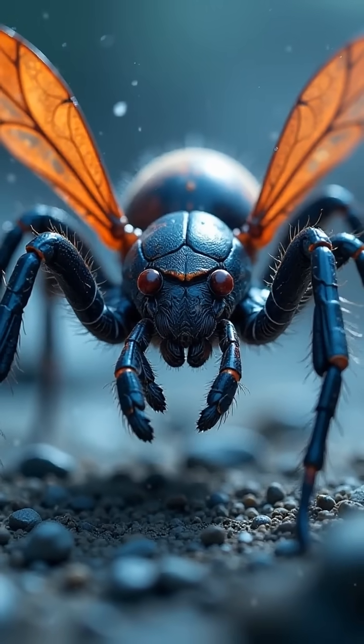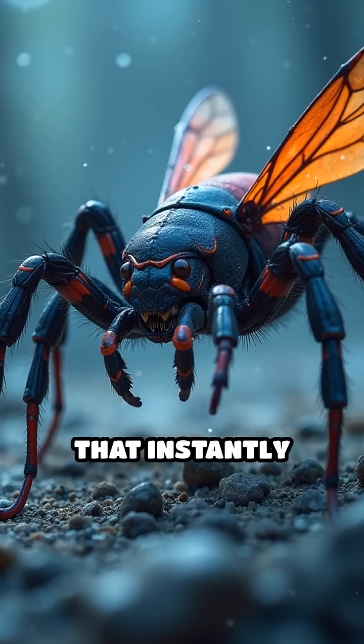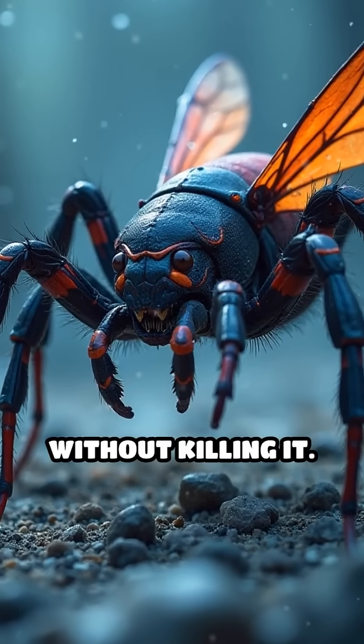Upon locating its massive prey, the wasp strikes with precision, injecting venom that instantly paralyzes and immobilizes the spider without killing it.